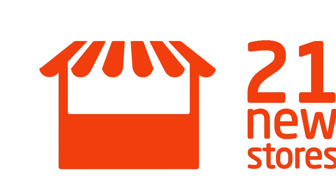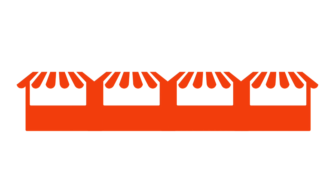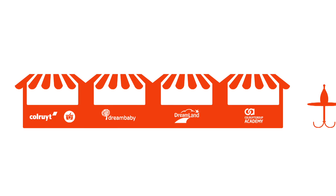We made a conscious decision this financial year to expand our store portfolio and open no less than 21 new stores. In Jomp, we even opened four stores at once. At our very first Combi site, you can find a Colruyt store, a Collect & Go collection point, as well as a Dream Baby and a Dreamland branch. Colruyt Group Academy also has a presence there with a meeting center.